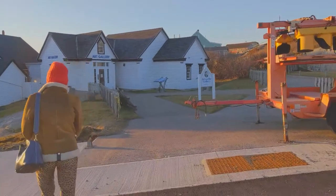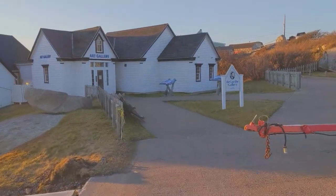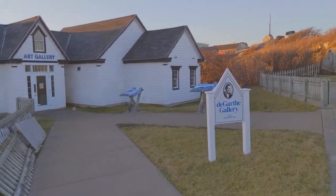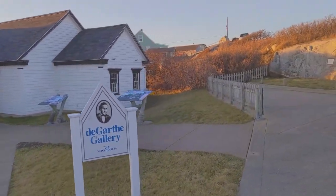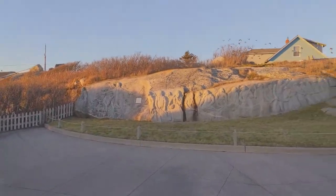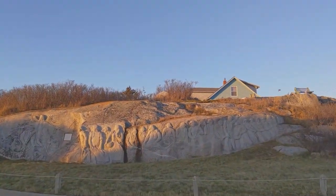We're crossing the main road into the village, and here we see the William DeGarth Gallery. And next to it, the ambitious sculpture he created. The gallery building has received some much-needed repairs.